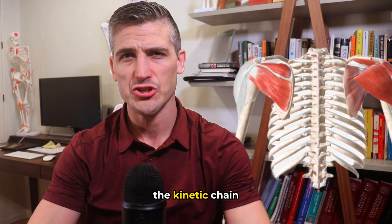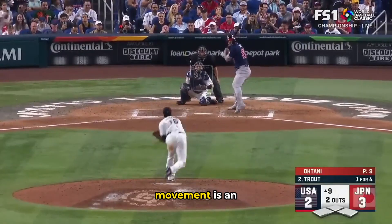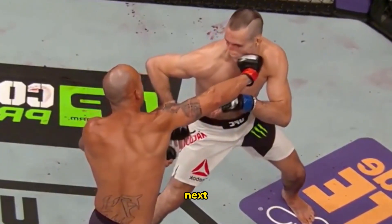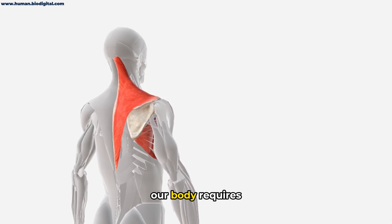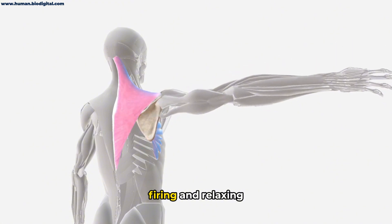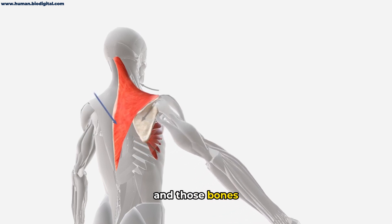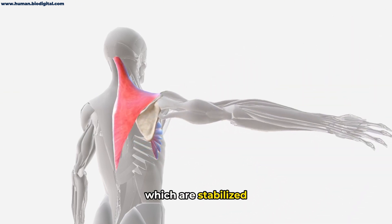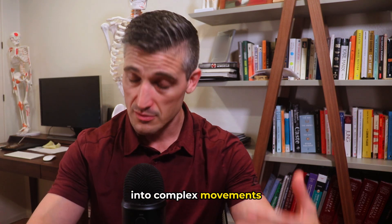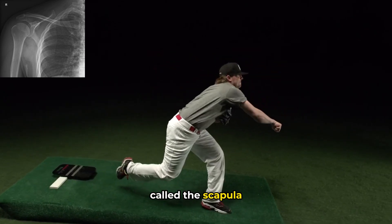The scapula and the kinetic chain — or what happens when things do not move right. Movement is an incredible thing. Transfer of forces from one body part to the next is called kinetic linkage. The movement of our body requires coordinating muscle actions: muscles firing and relaxing, which then move bones with tendons, and those bones glide past each other at joints which are stabilized by ligaments. The effectiveness of this coordination into complex movements — the kinetic linkage — is not better demonstrated than how we use the amazing bone called the scapula.